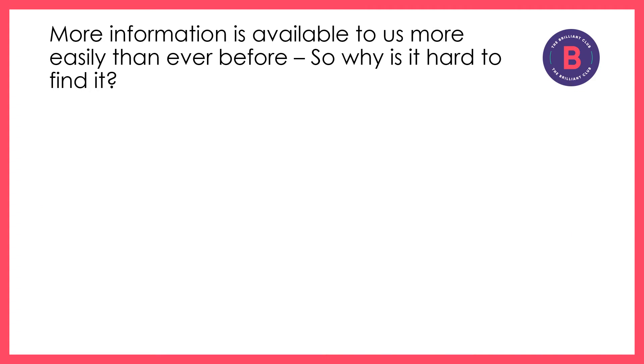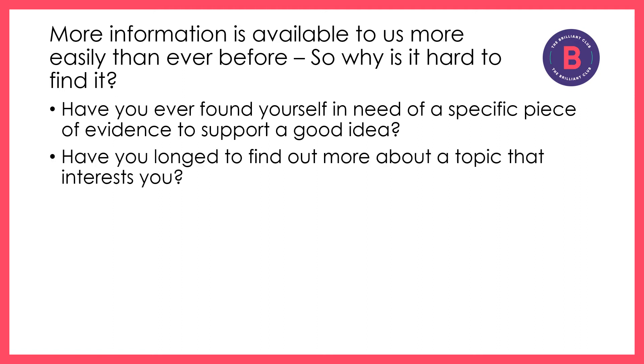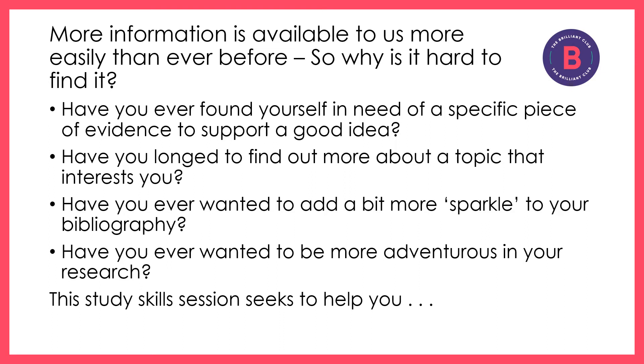I've listed some reasons that might be useful when you're researching online. Have you found yourself in need of a specific piece of evidence to support a good idea? Have you longed to find out more about a topic that interests you? Have you ever wanted to add a bit more sparkle and pizzazz to your bibliography, or to be more adventurous in your research? This study skills session seeks to help you.